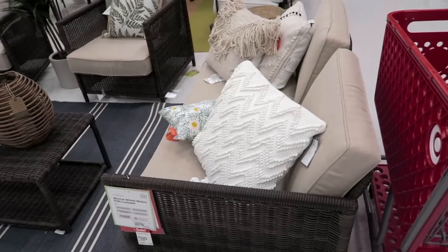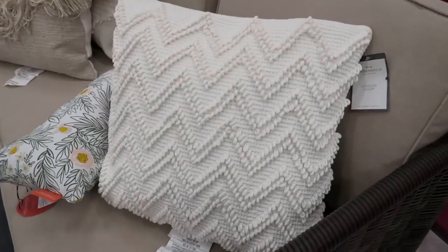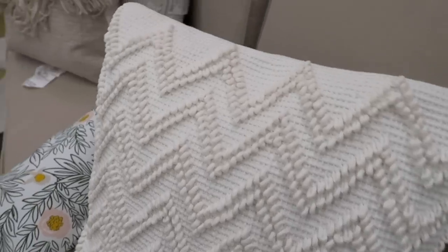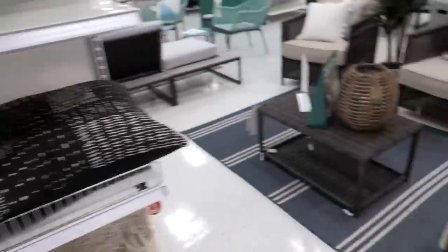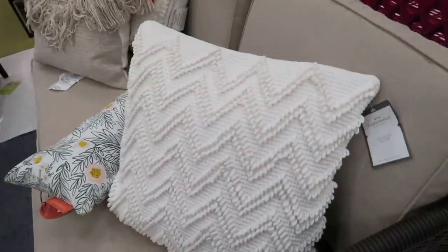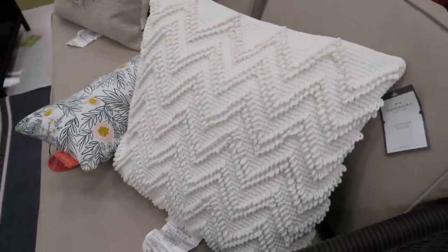We are now looking over by the patio furniture and I just came across these pillows right here. I absolutely love these. I think these are $25, and then these are on sale right now for 20% off. I actually kind of like these to put inside on the couch instead of outside, because if I put these outside, they would get so dirty.